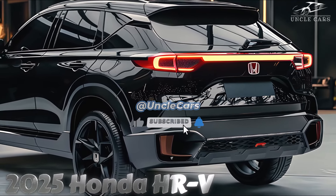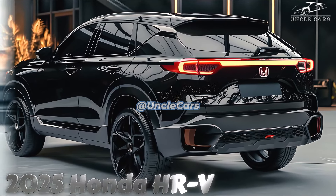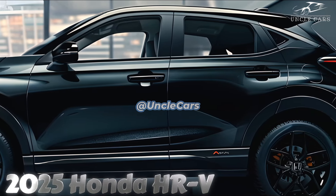Convenience is a significant aspect of the HR-V's appeal. Our tests revealed that the trunk could accommodate seven carry-on bags, and we could fit 22 suitcases behind the front row, even when the back seats were folded down.